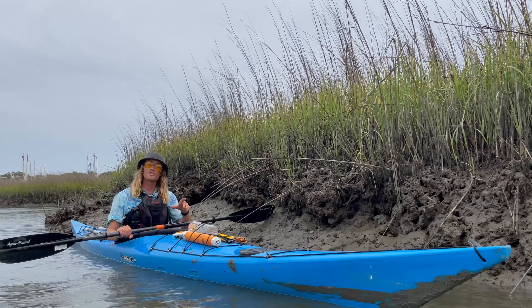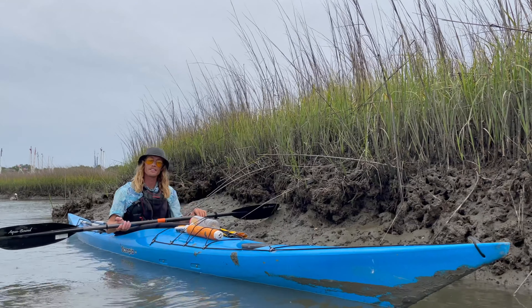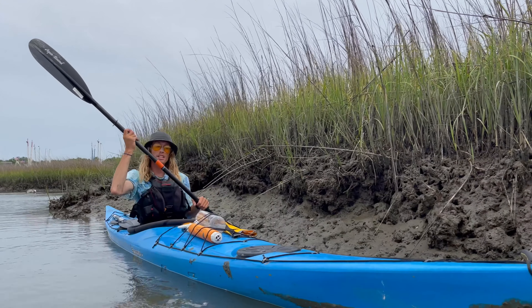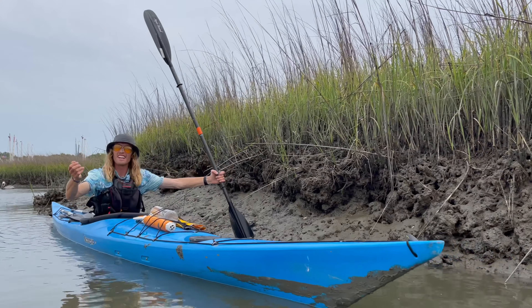Because it's such fine grain sediment, fluff mud is also known as low country quicksand, which is why birds can walk on it but we cannot. Any bit of pressure you put into this fluff mud, you could get stuck. You can see my paddle here — look at that — sinking right in.